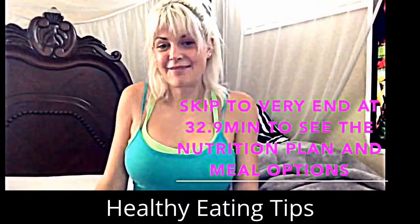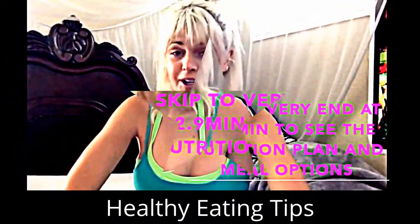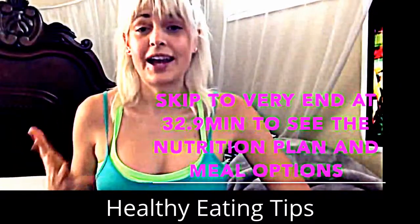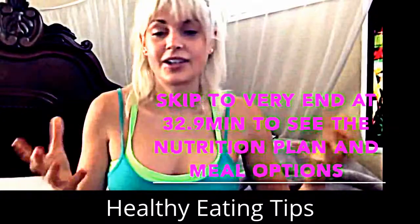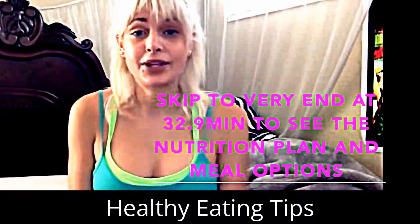Hey everyone, it's Katie, also known as Miss Pink Melts Away, making another YouTube video. I try and make a video for you guys whenever I have time or I'm just mentally ready.